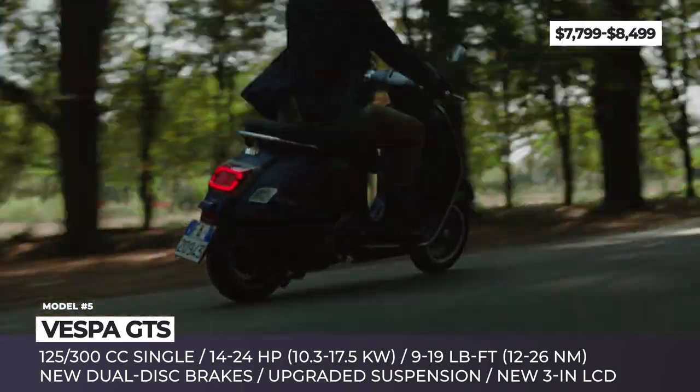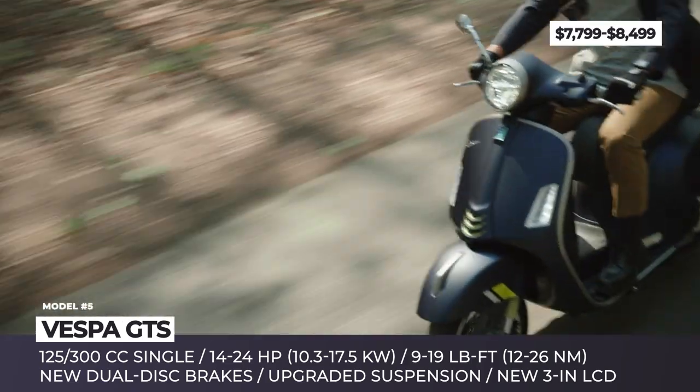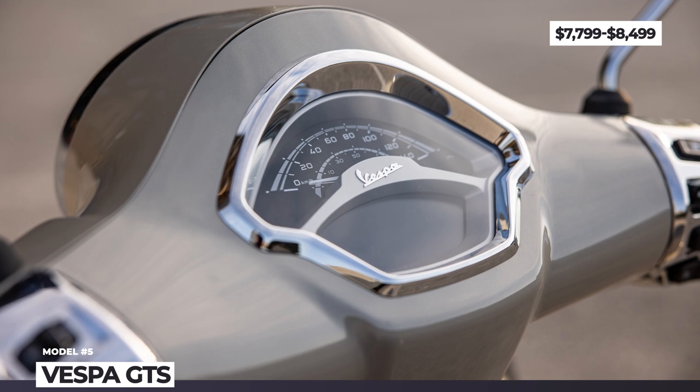The entire range gets a fresh suspension improved for greater high-speed stability, LED DRLs and turn indicators, and new dual-disc brakes with ABS. The GTS family features a keyless system and a standard 3-inch analog LCD.